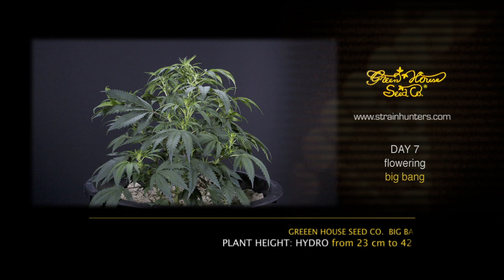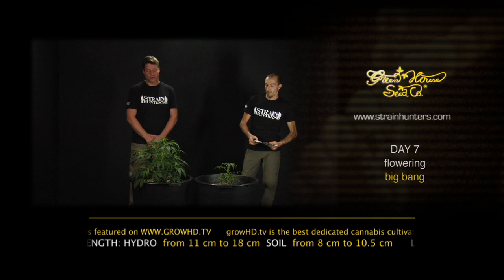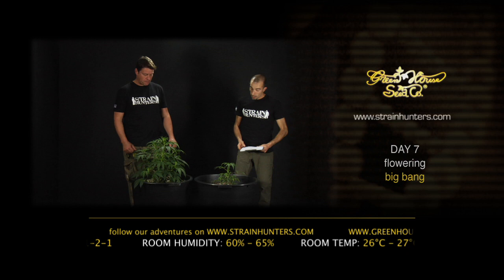We are here with the Big Bang in day seven, week one of the flowering period. We're going to change the nutrients now to an NPK ratio of 1 to 1. We're going to raise the EC a little bit to 1.8, and lower the humidity to 60–65 percent. The room temperature we keep at 26 degrees, and now especially for this plant you can really see the difference between the hydroponics and the organic.